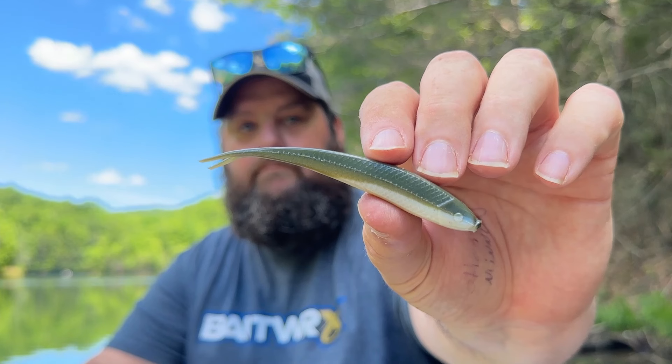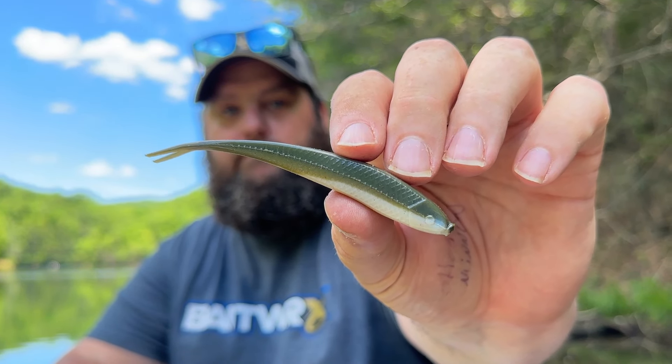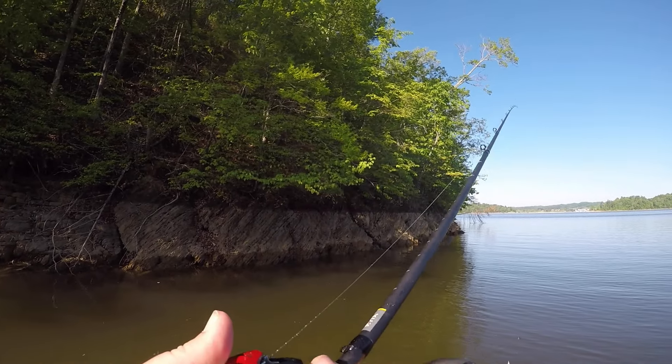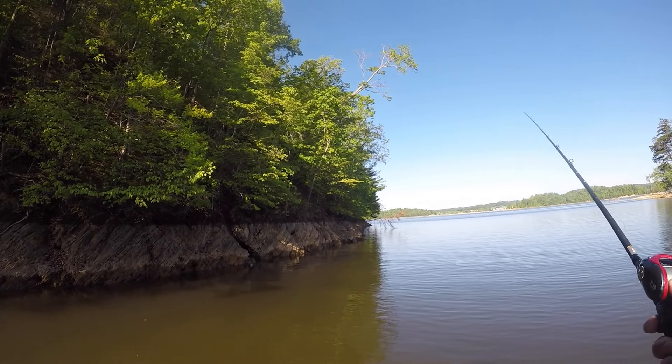Bigger baits are going to entice those bass a lot more than smaller baits. Another one of my go-to's is the four inch forward-facing sonar minnow by Yum — JC Natural color, one of my favorites. I do want to apologize for my voice; I've had a bout of pneumonia but I'm feeling a lot better. I'm out on the water — that's got to make you better. Let's talk about category number three: if the baitfish are up shallow or out deep, these moving baits let you fish fast and have a great time in June.